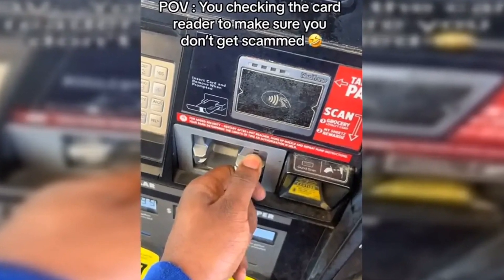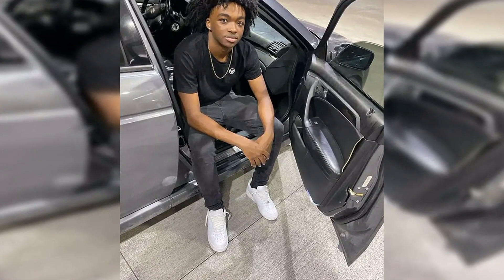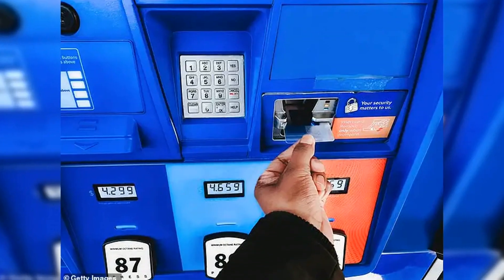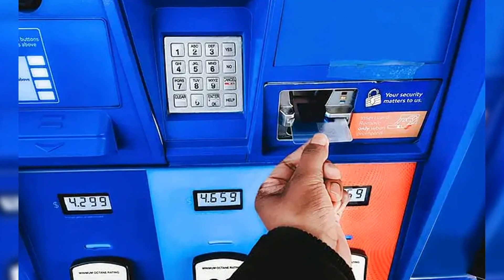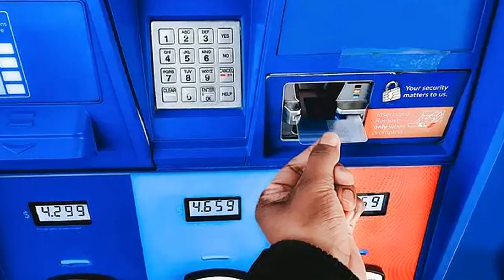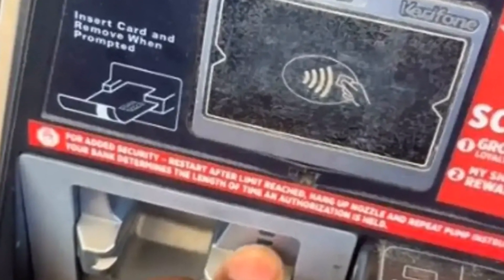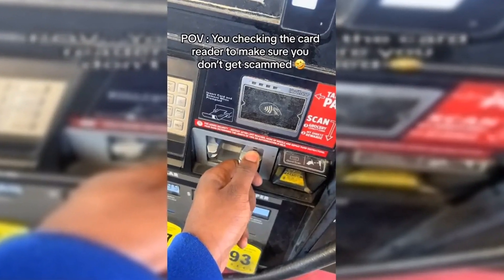Anyone not willing to risk their debit card can either use a credit card or pay inside the gas station. A credit card is better to use in these cases since a debit card is directly connected to a bank, giving criminals a better chance of draining accounts. Once the customer tugs on the card reader and makes a card preference, they can choose to cover the keypad when entering their PIN so cameras won't record what they type. Customers can also choose to pay with cash or inside rather than at the pump, which will not compromise anyone's personal information.